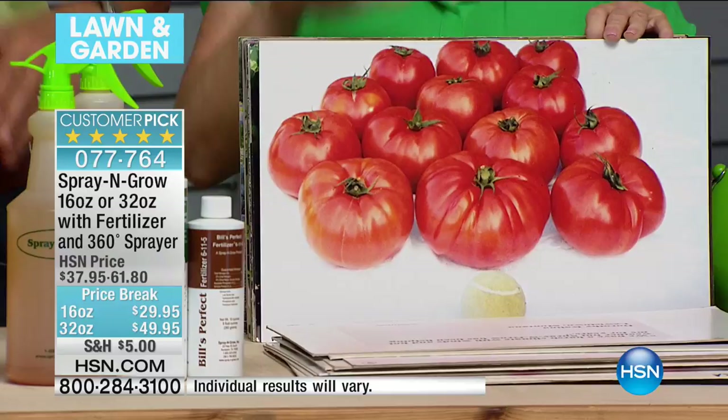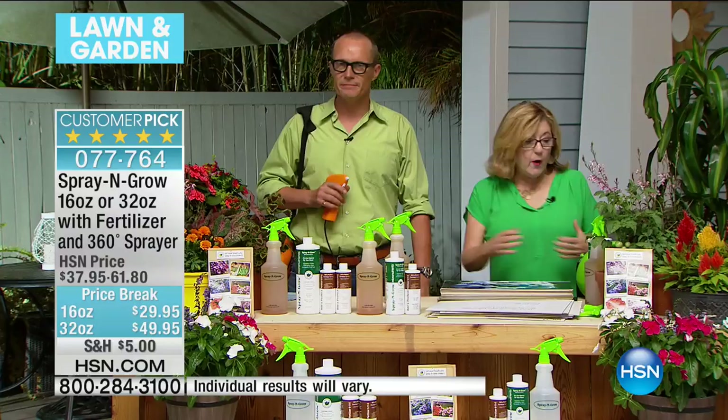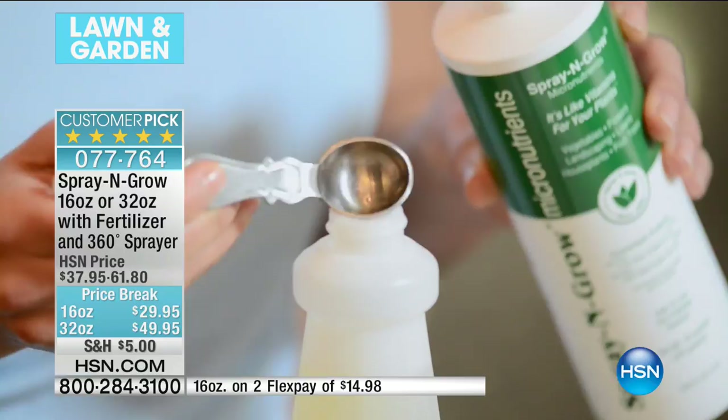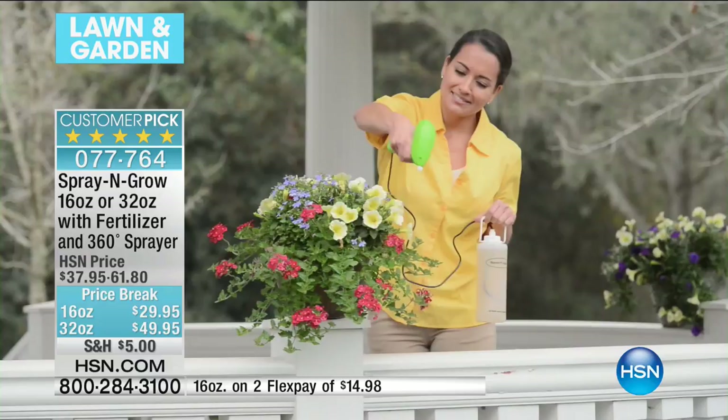Our outdoor areas have become like extra living rooms and we want them to be beautiful. My father has given you the secret to a green thumb — our unique, incredible formulas. You can take it into the kitchen because it's all natural, non-toxic, made with only the finest ingredients. You've got both the food and you're seeing someone put it in the Spray and Grow. You'll get the food, the vitamins — spray it on the leaves. If you can spray hairspray down your hair, you can be a gardener.